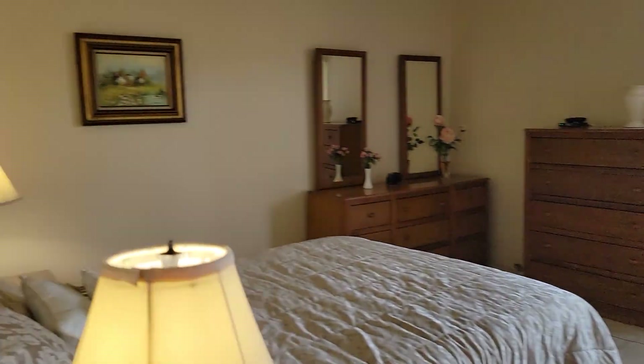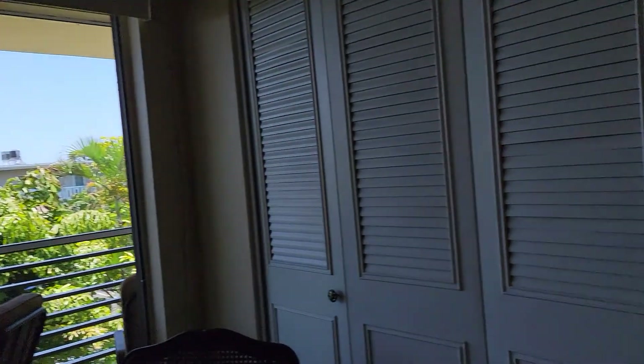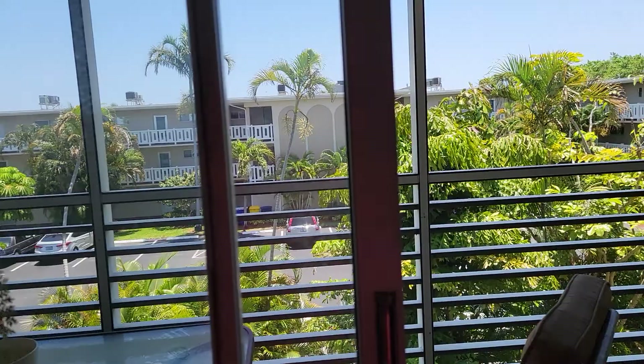As we're walking in right now, we have the master bedroom — king-size bed. The furniture, by the way, is included in the sale. They also have a nice storage area and a private entrance to the patio.